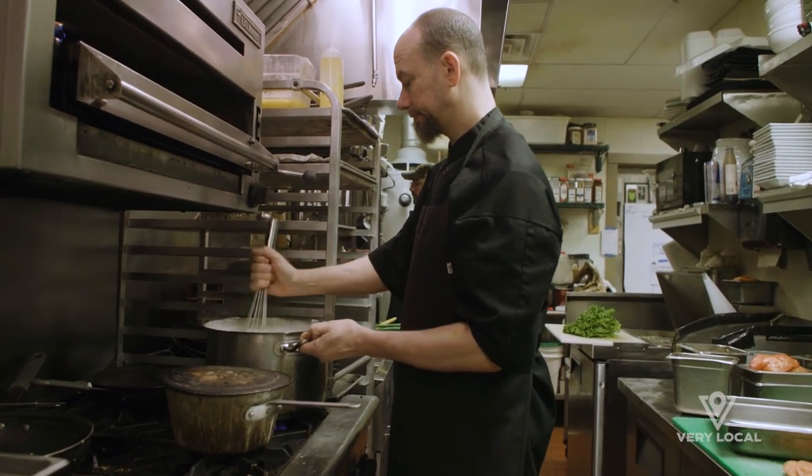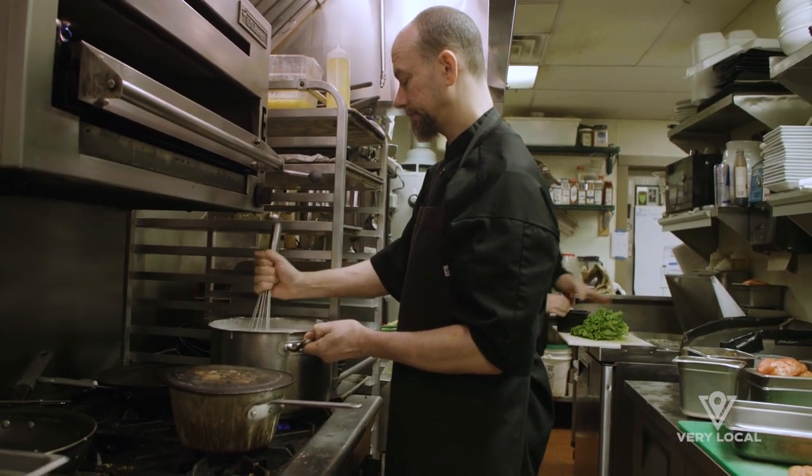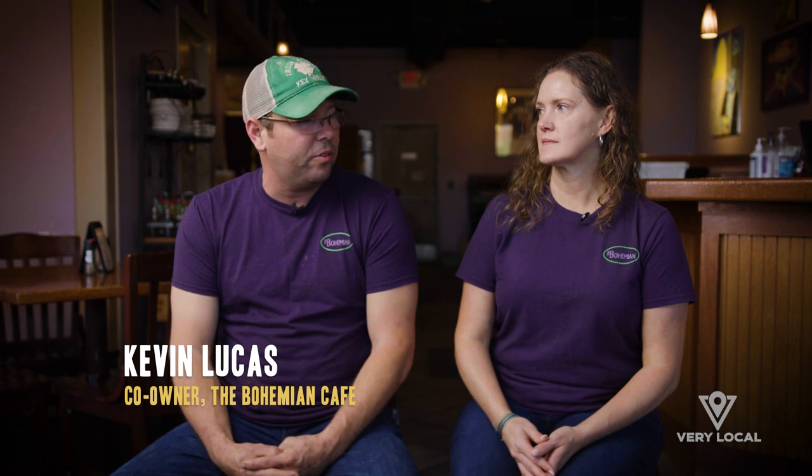We serve really great fresh food. It's a great atmosphere. It's laid back. You have all the regulars that come throughout the day, but it's just a great vibe.